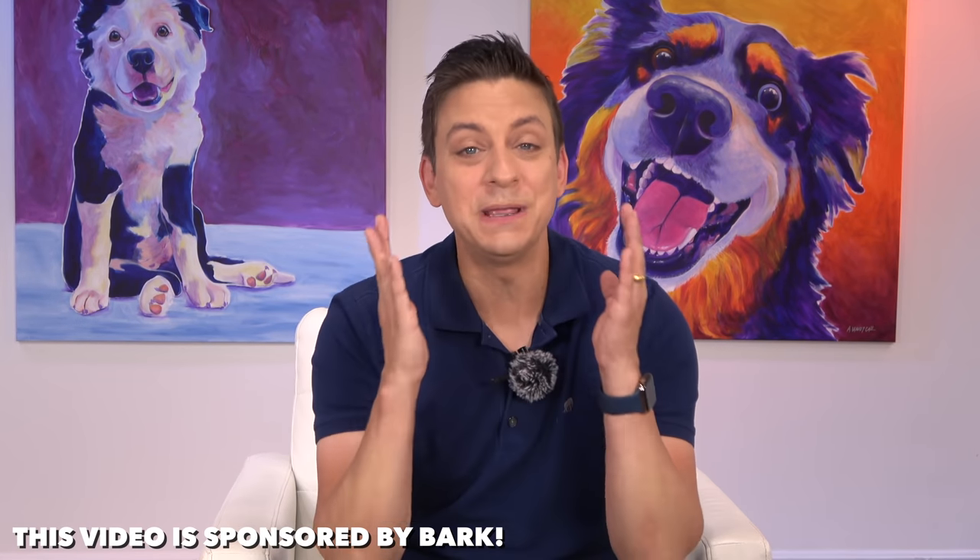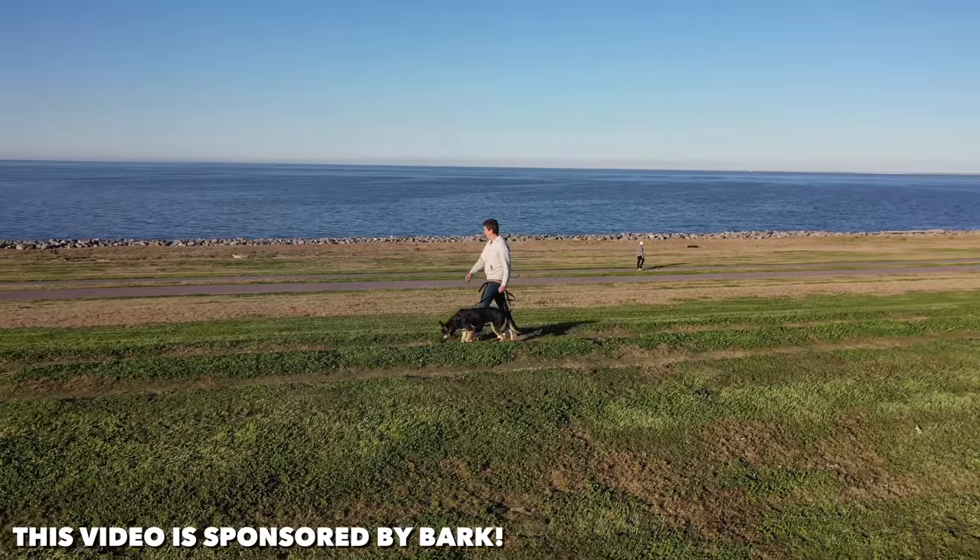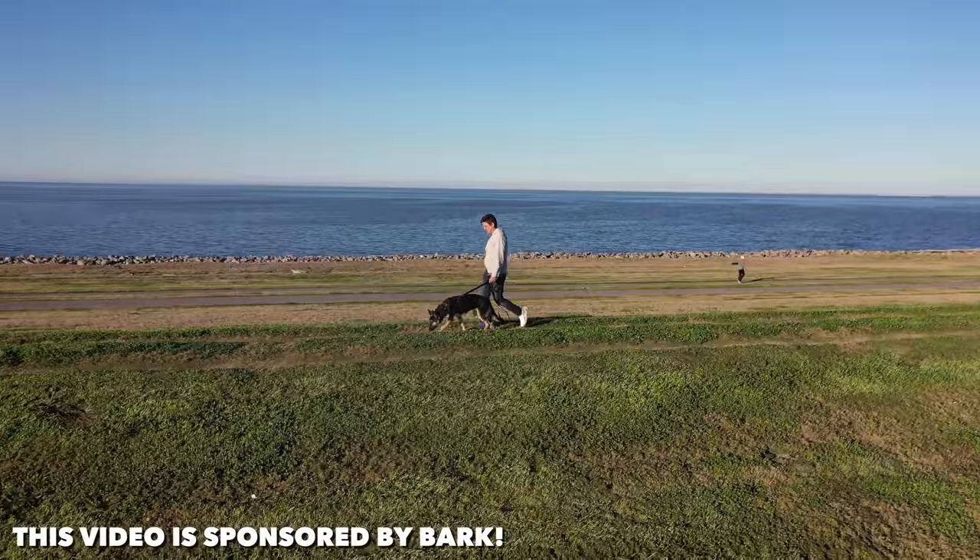This is our final episode, and I thought it would be a fantastic idea to recap every single thing that we've taught Moira in two weeks.